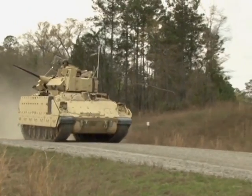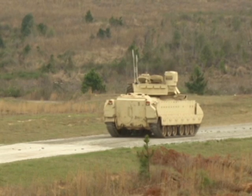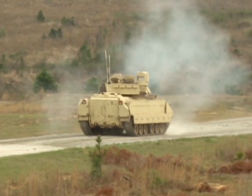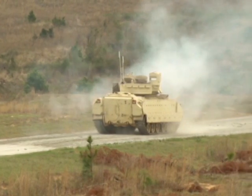Unlike the Abrams, which supports a tank commander, a driver, and a gunner, Bradleys have the ability to carry six ground troops in the back in addition to the crew.